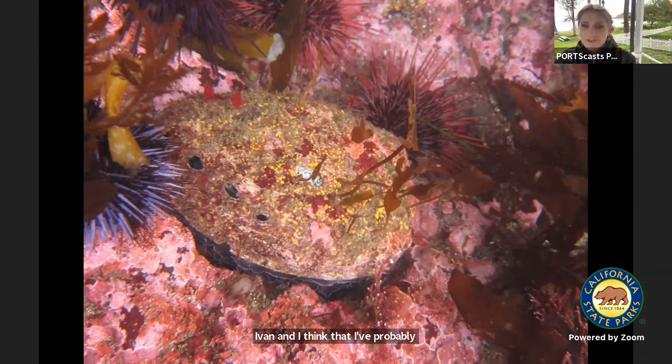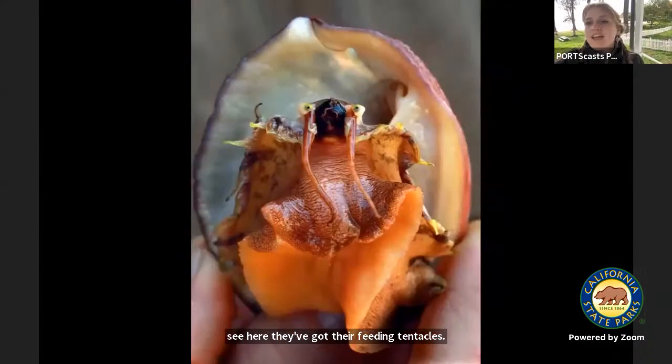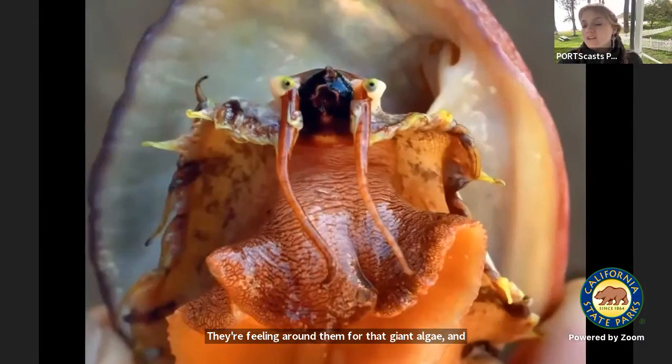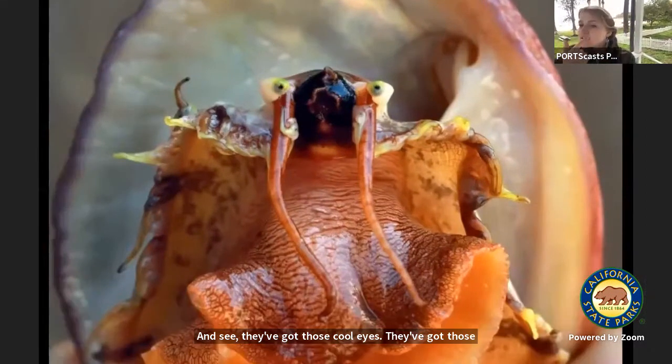This is what abalone look like underwater. They blend in — they're camouflaged, covered in algae, which is funny because algae is what they love to consume. They're algae eaters — they actually eat kelp. You can see their feeding tentacles feeling around for that giant algae. They've got an adorable face with cool eyes, feeding tentacles, and a radula — a mouth in the center with two sharp teeth that help them feed on algae and kelp.